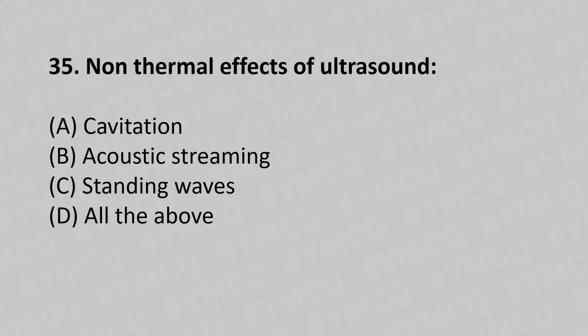35th question: Non-thermal effects of ultrasound — option A: cavitation, option B: acoustic streaming, option C: standing waves, option D: all of the above. The answer is option D, all of the above.